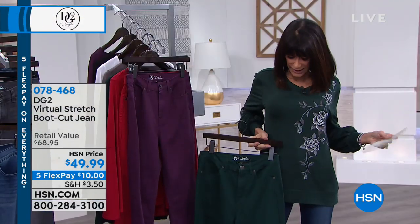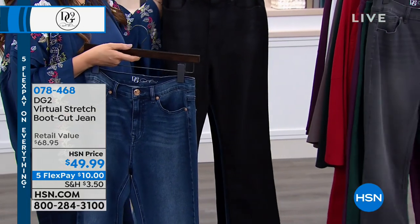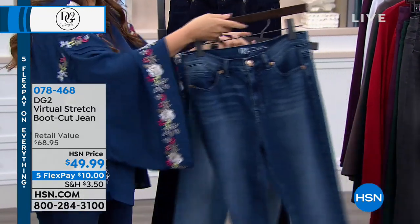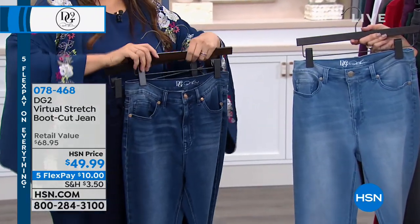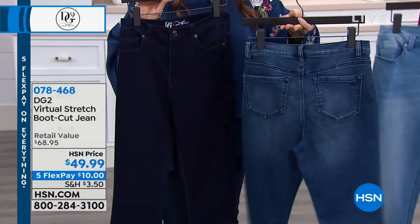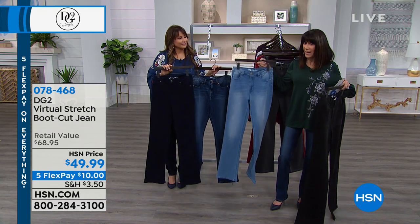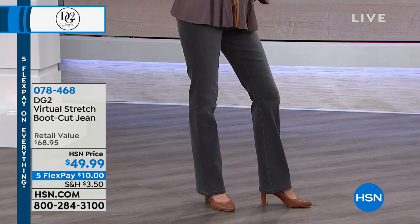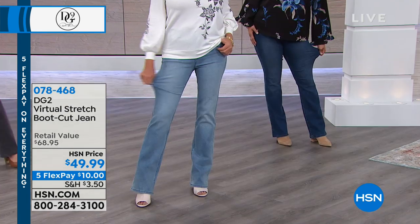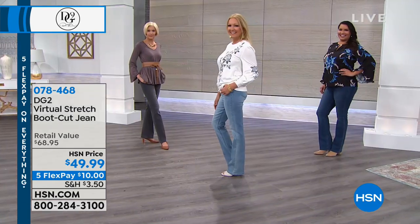Then in the denims: chambray, midtone, and indigo. I'm wearing the midtone and love it. You have all three inseams: petite at 29.5 inches, average at 31.5 inches, and tall at 33.5 inches. Sizes two through 24, all machine washable. One key difference in the virtual stretch is the higher percentage of cotton, giving you breathability.